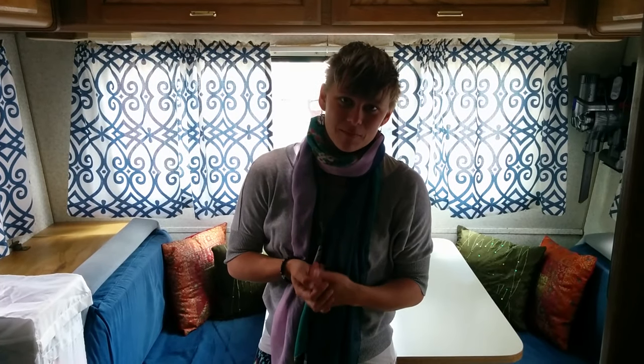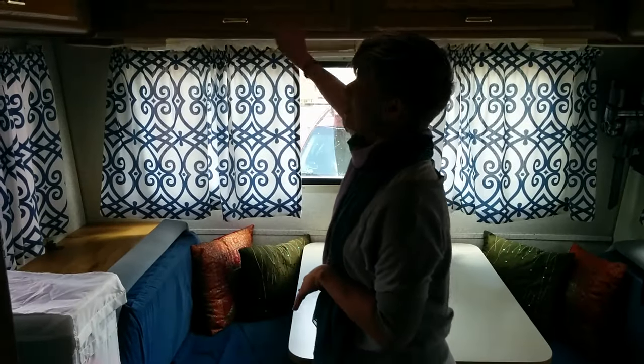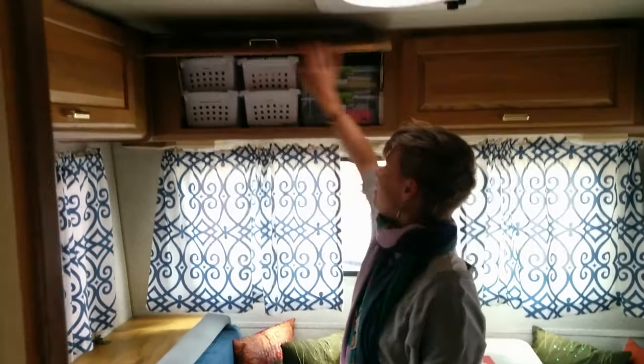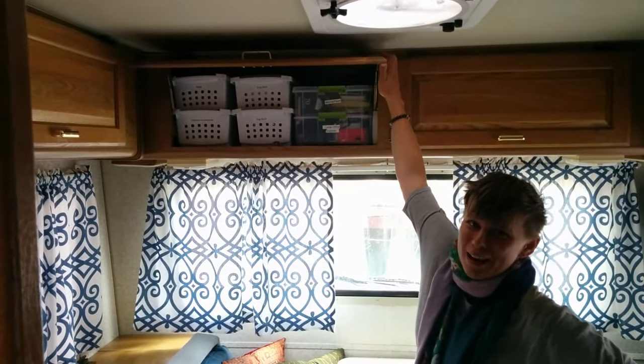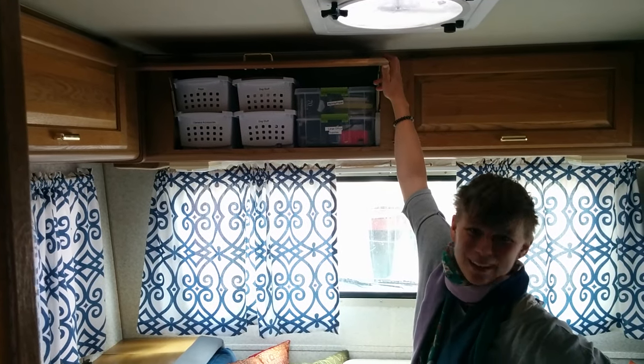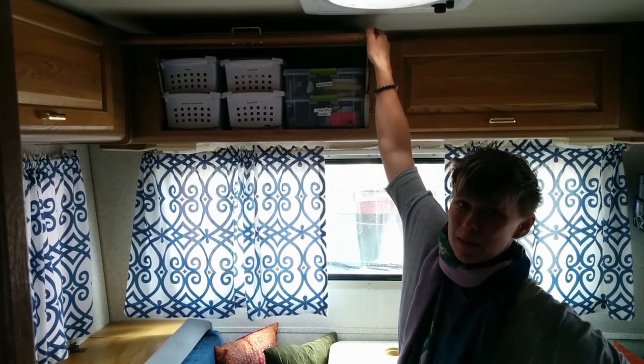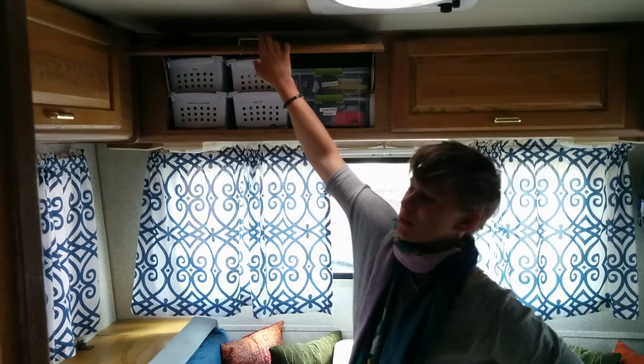Since RVs are not built for full-time habitation, we had to install a lot of that for ourselves. But after doing some purging, we've fit all of our things in here, which is really great. We do have to be really good about organization, so you see that we've made good use of baskets and label makers and everything else in order to get everything in and make maximum use of all these cabinets.